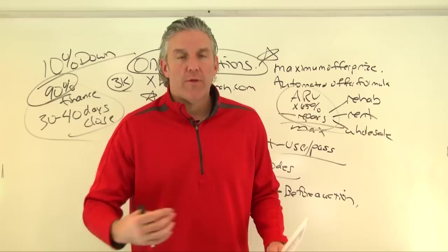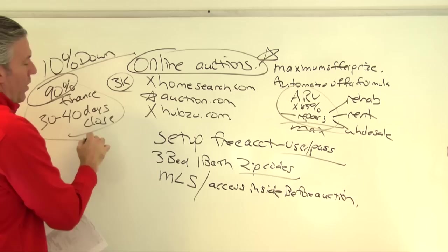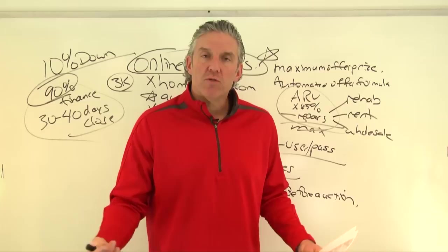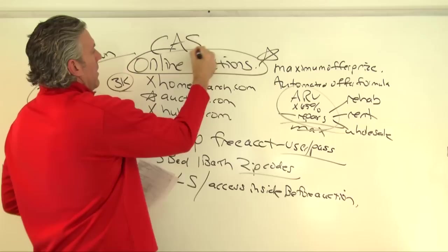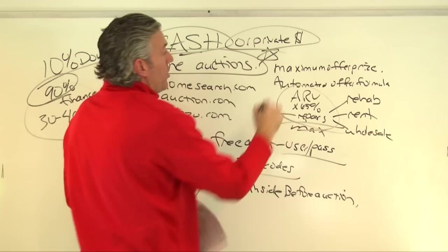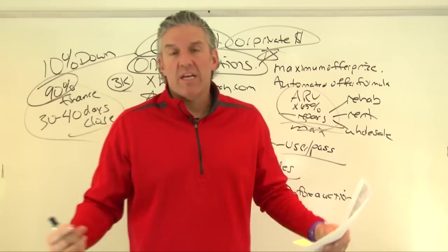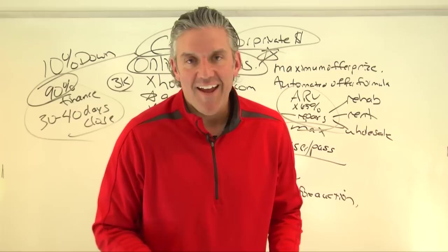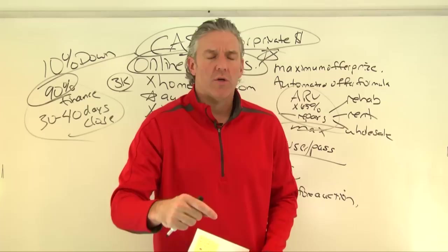Getting hard money or traditional financing on auction properties is tough because lenders need time for underwriting and appraisals. Be prepared to close with cash or private money. You can always refinance afterward using an asset-based or hard money lender to pull your cash back out. Cash is king at auctions — they want to close fast, so be ready.